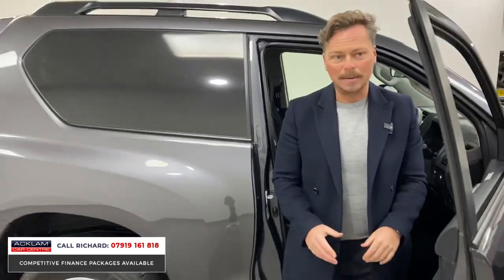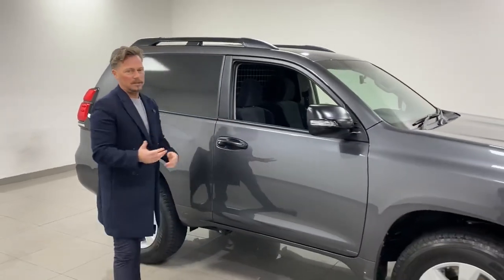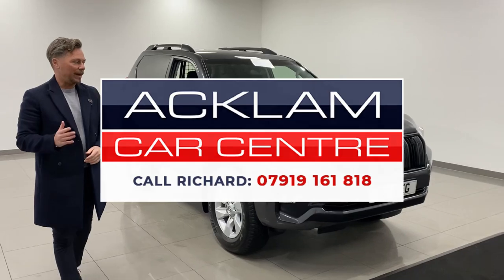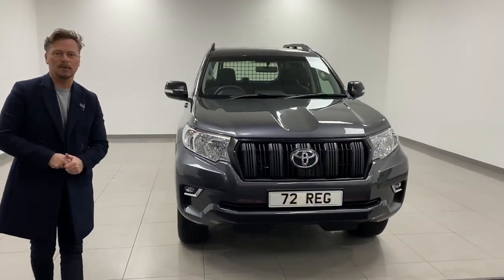Great car, on the website now. If you want one of these, you'll know — you can't buy them. We've managed to find one, it's physical, it's here, it's VAT qualifying. Use my number on the screen, ring me — my name's Richard, I'd love to chat to you and sell you this vehicle. Thanks for watching.